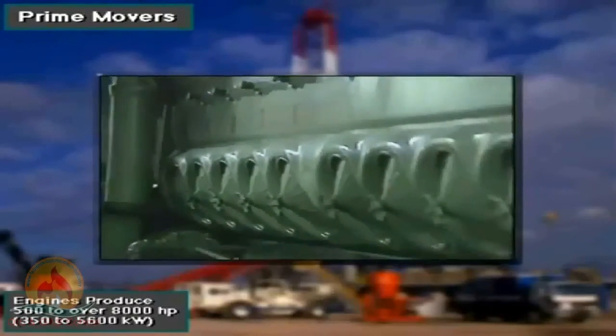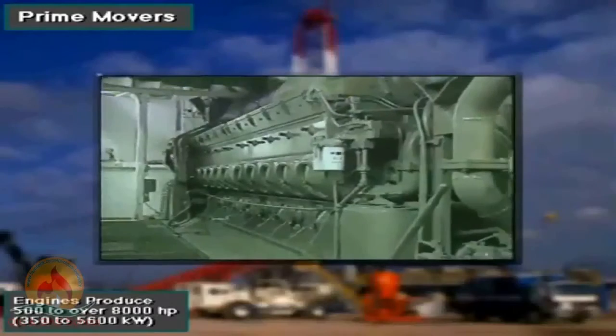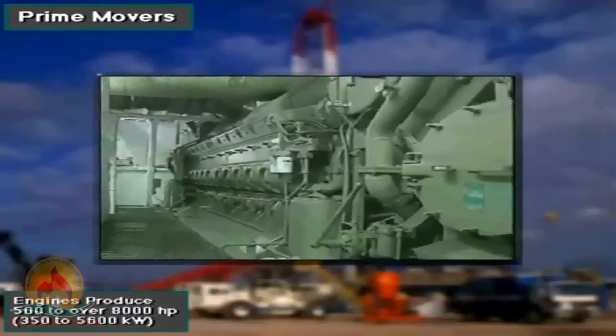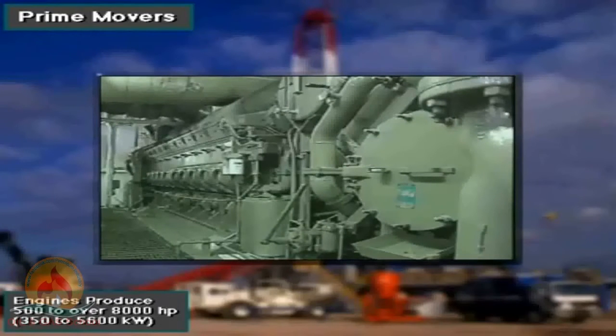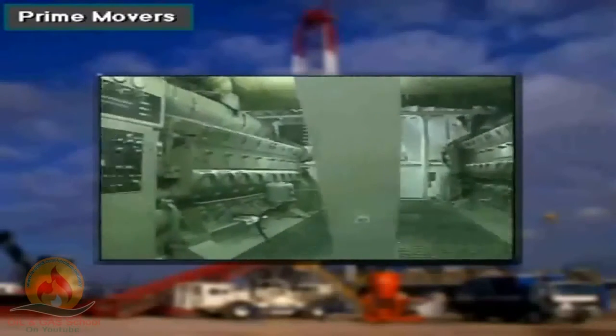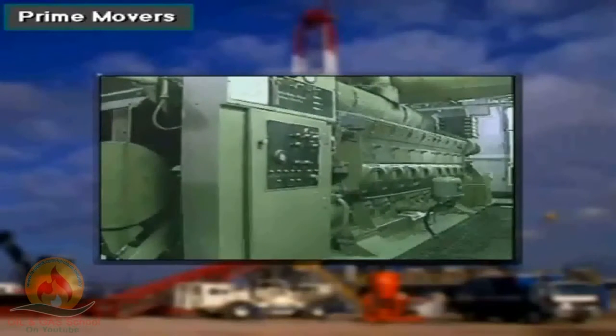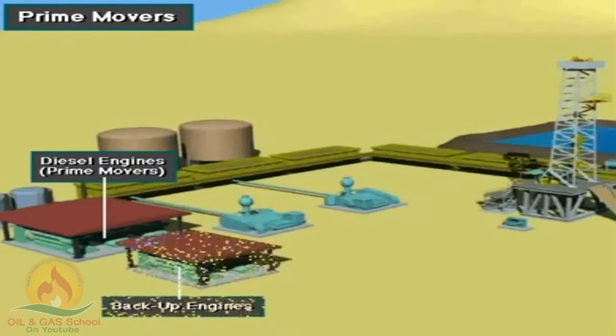These engines often produce from 500 to over 8,000 horsepower, or 350 to 5,600 kilowatts. Rig builders usually house several engines together to drive the rig equipment, and they keep extra engine sets available for backup operations.